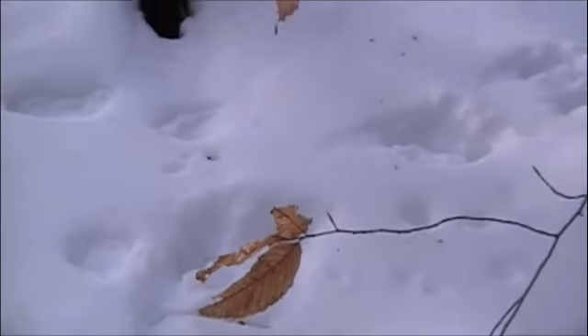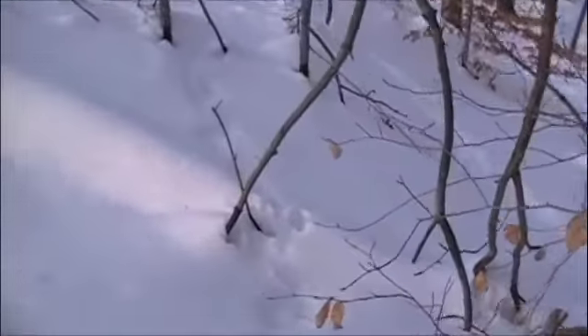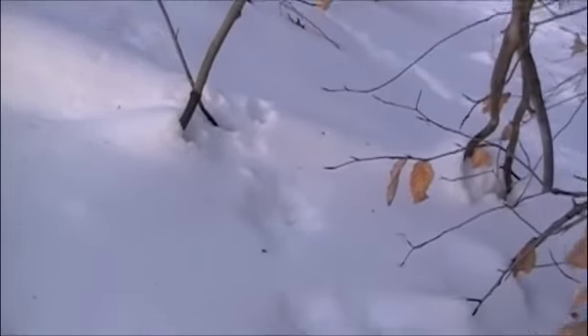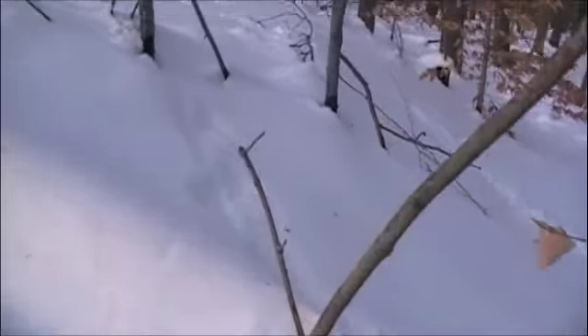Got some small feet there. Maybe some claw marks down inside that one. There we go — underneath these small bushes here. All the way around there. Let's see what that goes. There's a good foot shape there. Almost looks like they have thumbs.